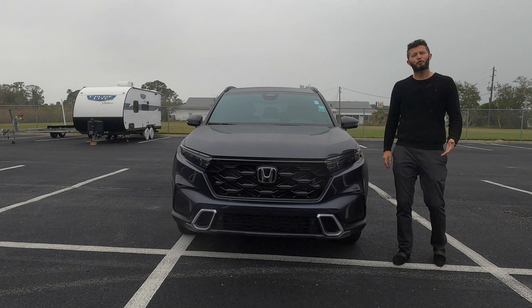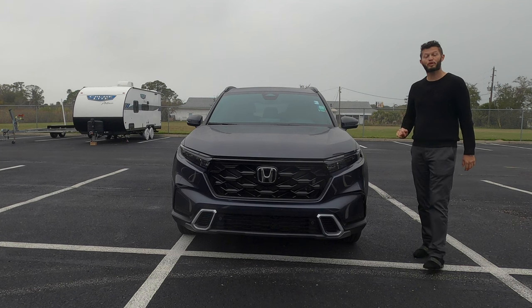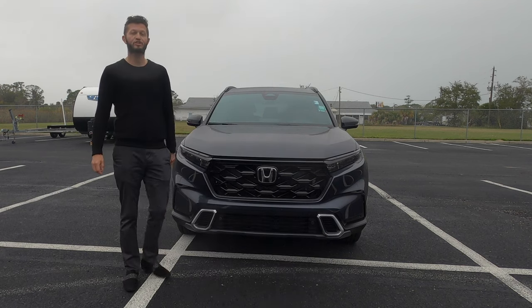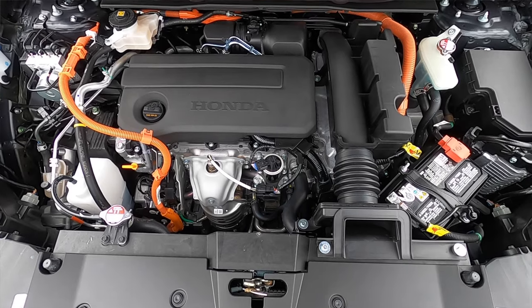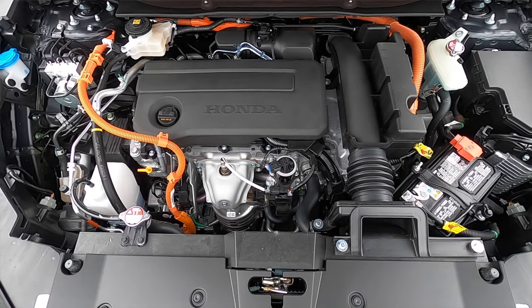When thinking hybrid, you get 40 MPGs for the city and 34 MPGs for the highway out of the 2.0-liter four-cylinder with 204 combined horsepower and 247 pound-feet of torque, paired to an eCVT transmission — an electronically controlled variable transmission with D-range shift and deceleration selectors.